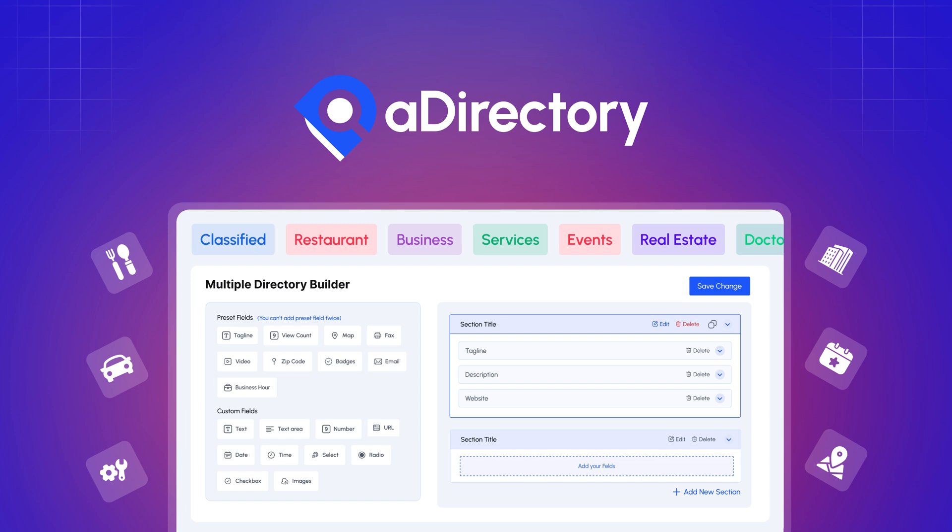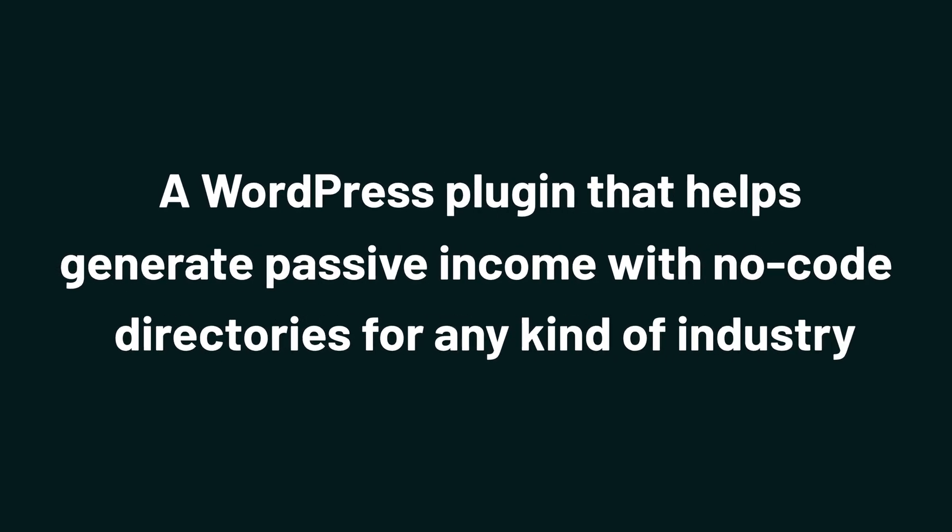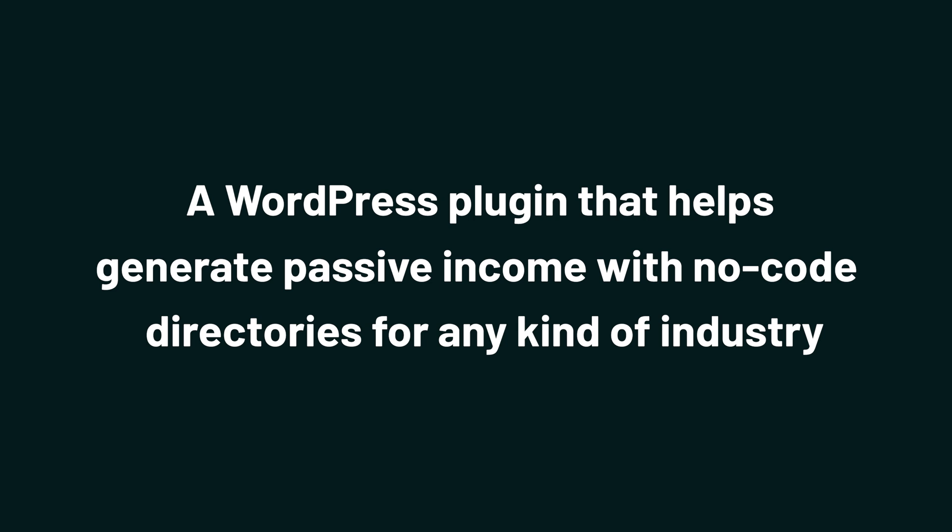Today, we're taking a look at A Directory, a WordPress plugin that helps generate passive income with no-code directories for any kind of industry.